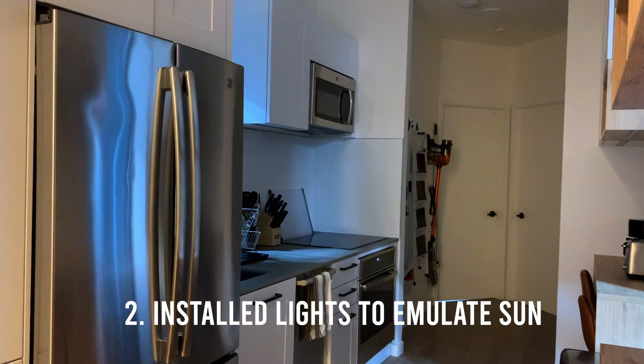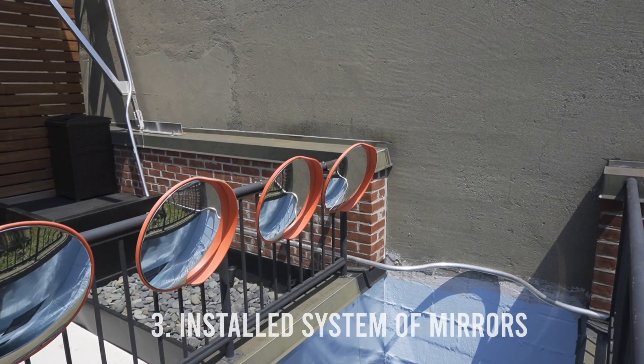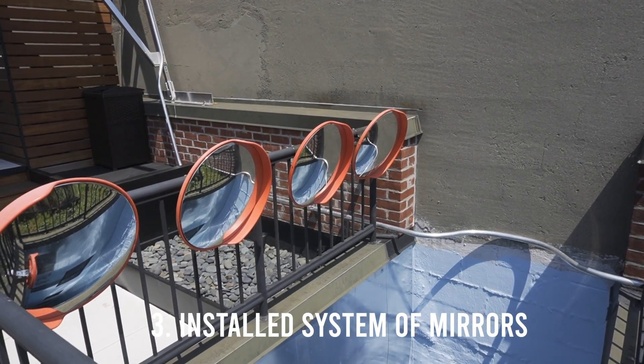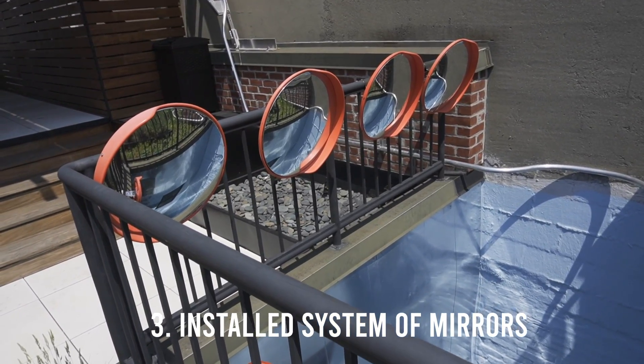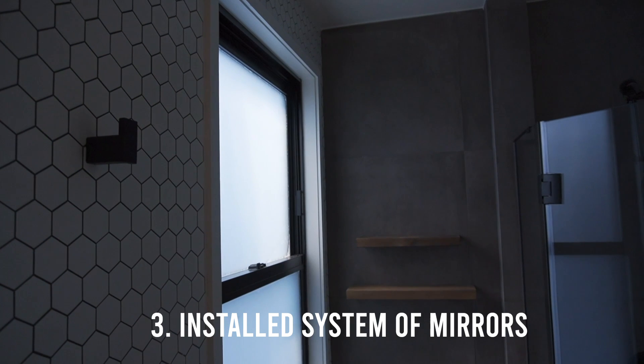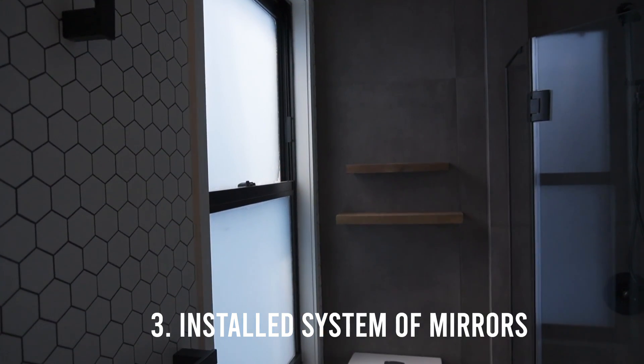They're set to turn on and off automatically with sunrise and sunset. The third solution is an array of reflective panels and curved mirrors at the very top of one of the air shafts. During certain times of the day, this north-facing bathroom gets direct sunlight, which would be otherwise impossible.